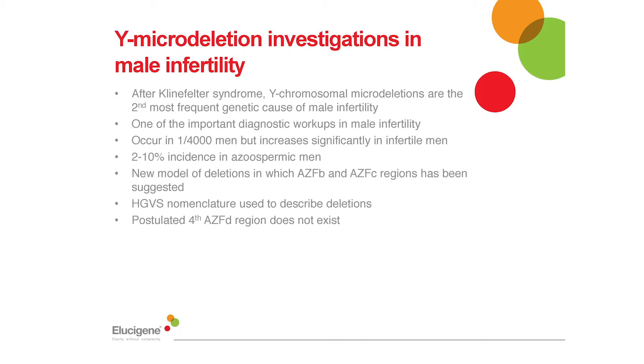It is frequently highest in males with azoospermia and also high in men with oligospermia. Importantly, the 2013 guidance also provides clarification that the postulated fourth region AZFd does not in fact exist and therefore laboratories should not use additional markers to look for this.